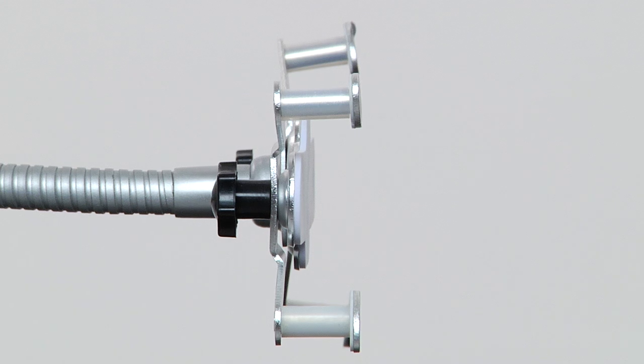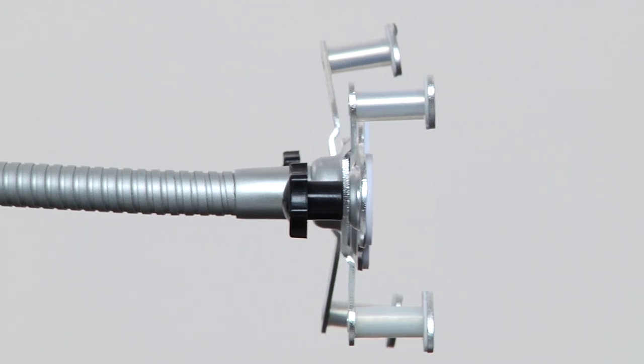The holder and clamp are also lined with soft padding to protect your equipment and furniture. So, if you're looking for a solid and flexible stand solution for home or work, CTA Digital's gooseneck clamp stand is where it's at.